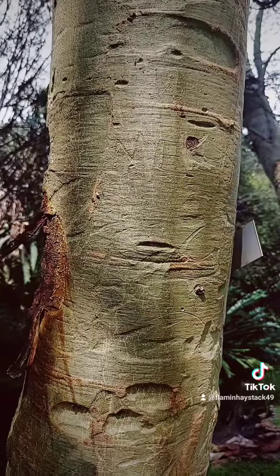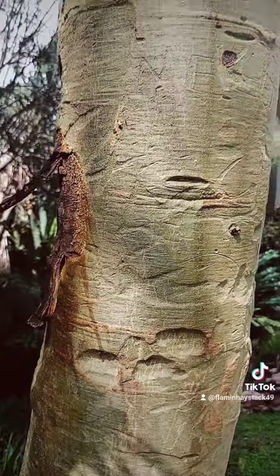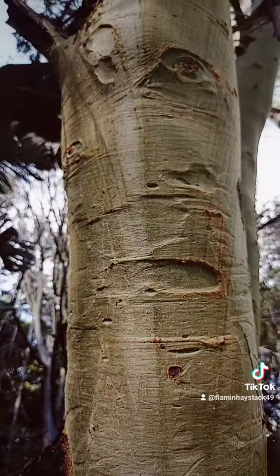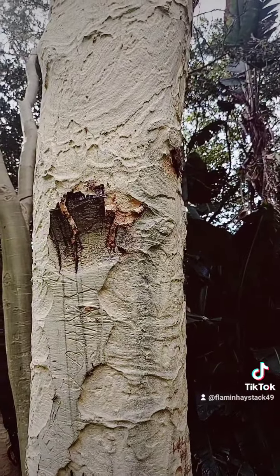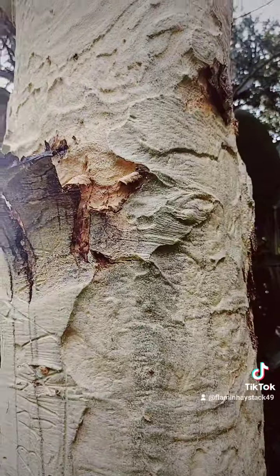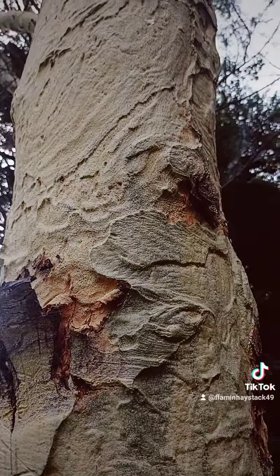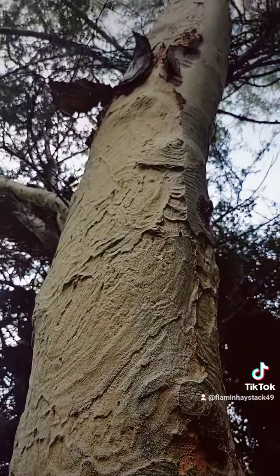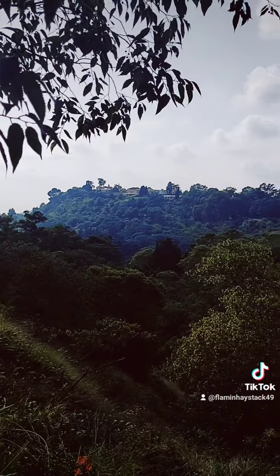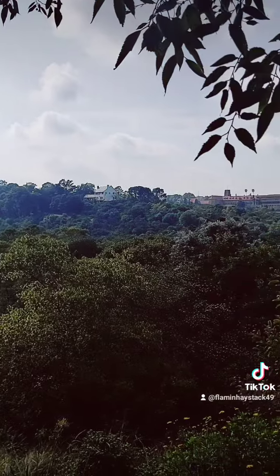This is a fever tree and it's got a beautiful green bark. These trees are called fever trees because in the old days people thought that when they got malaria it came from these trees, not the mosquitoes. You can see the ridges running across here east-west.